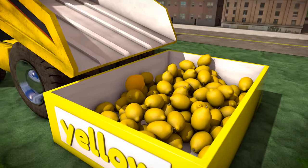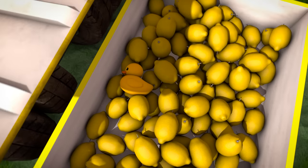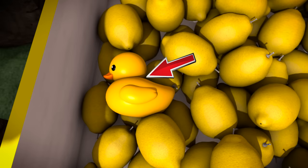It looks like there's something in there that doesn't belong! Can you find it? There it is! It's a yellow rubber ducky! I hope no one tries to eat that by mistake!